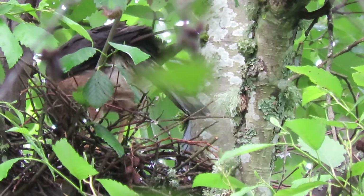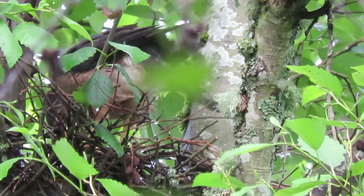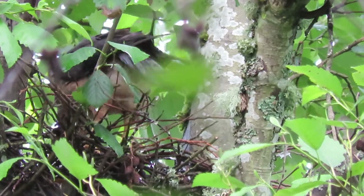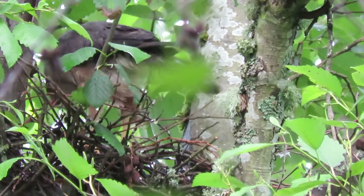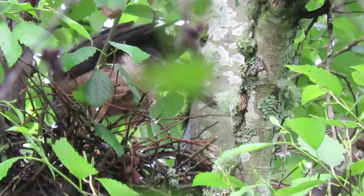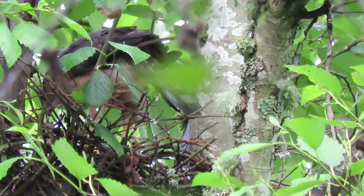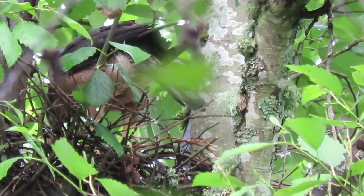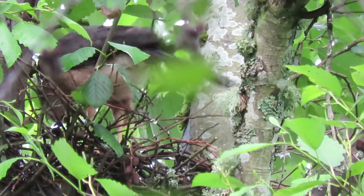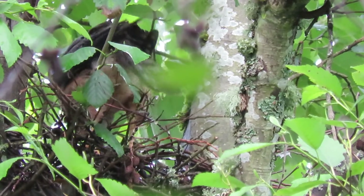Up comes a head. That's been a great project — started here in March when they were putting the twigs in the nest, rebuilding the nest and going through their mating cycle, then the incubation cycle for 35 days. They hatched the 31st of May, 1st of June. Now it is the 11th, so they're 11 days old.